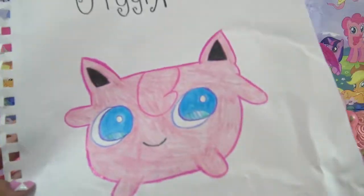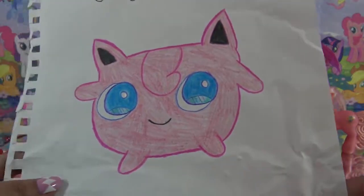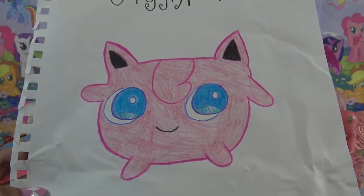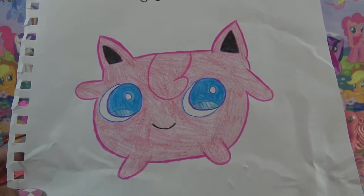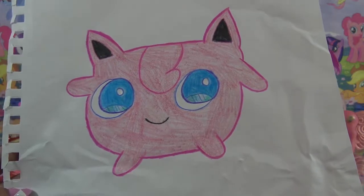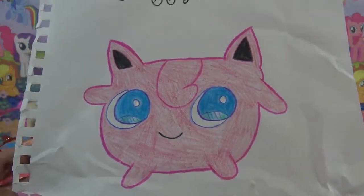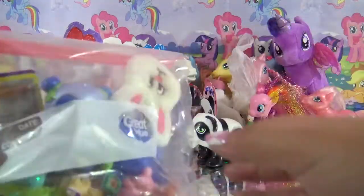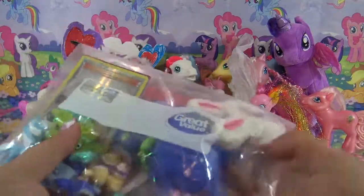The last package I'm gonna open up on camera is this big one from Gracie in Arkansas. Let's see what's inside - oh my gosh, I love this! Gracie sent in a really, really cool drawing of Jigglypuff the Pokémon. I love it so, so much - Jigglypuff and Pikachu are my two favorite Pokémon characters. I'm definitely gonna put this on my fan art wall. Thank you so much, Gracie! She was also so insanely sweet and sent me this bag of goodies - let's check out what's inside.